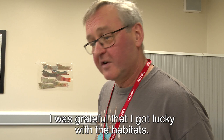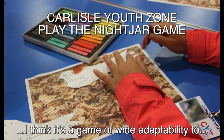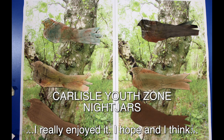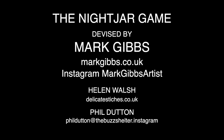I very much enjoyed it. I was grateful that I got lucky with the habitat — I wouldn't get that lucky again, I don't imagine. Very enjoyable. And so I have to go home and open a packet of pastels. Well, that's the Nightjar game for you. I hope you enjoyed watching. I think it's a game of wide adaptability to different animals. I really enjoyed it, and I think the people who took part did too. Isn't it wonderful that Nightjars can bring people together?